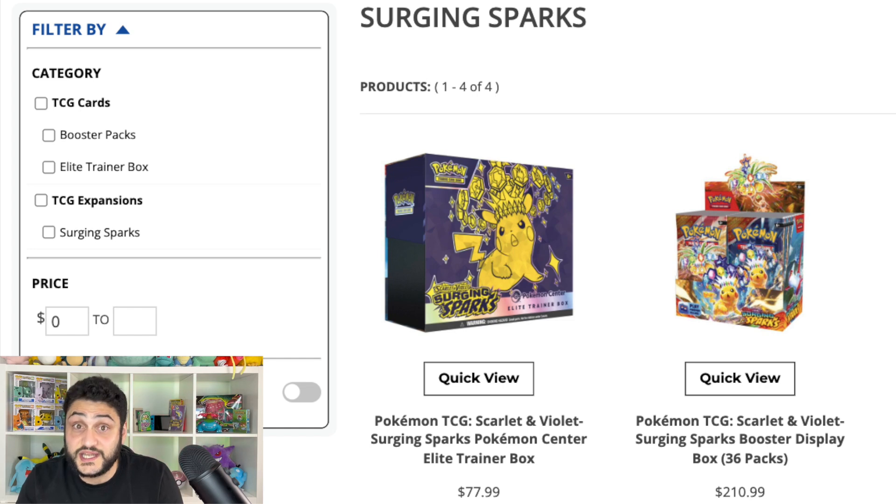The first products I want to talk about are Surging Sparks booster box and ETB, taking the number five spot. I'm making them joint because the product isn't out yet, but it's definitely something you want to add to your collection in November. Surging Sparks is potentially going to be the best set of the year, and if it is, this booster box is going to boom — whether now or in the future.